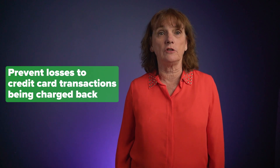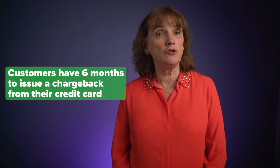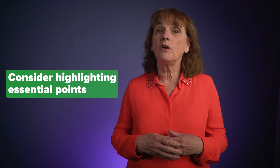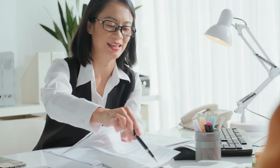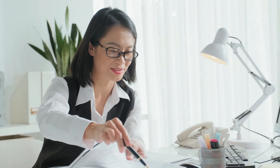Here are some suggestions to help prevent losses to credit card transactions being charged back. Remember, customers have six months to issue a chargeback from their credit card. First, I'm going to suggest you clearly display your policies for product returns or cancellation of services. If the policy is lengthy to read with small print, consider highlighting essential points or summarizing the basics so the policy is easy to understand.